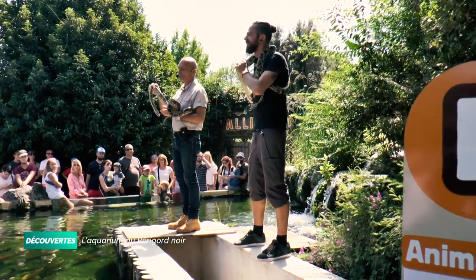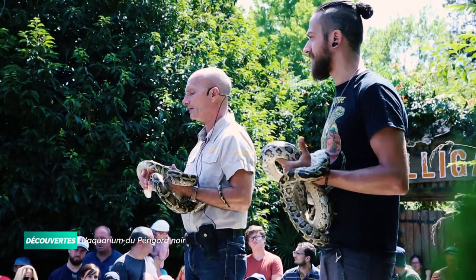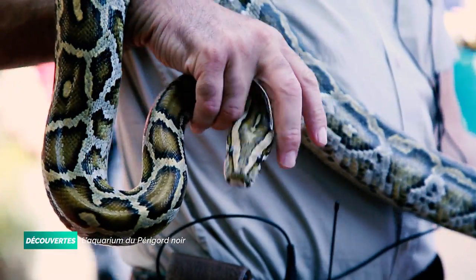On vous présente donc deux jeunes spécimens de pythons indiens. Ce sont des serpents qui peuvent atteindre de bonnes tailles. Les 5-6 mètres sont relativement courants, mais ce n'est pas le plus grand des pythons. Le plus grand des pythons, en fait, il s'agit bien des pythons réticulés.